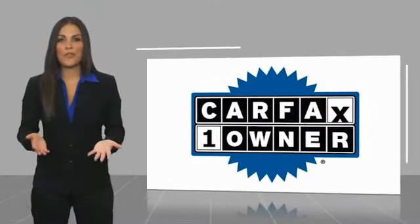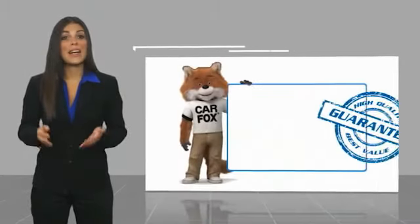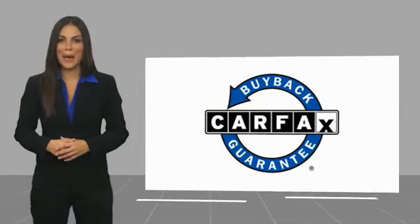This is a one owner vehicle with a CARFAX vehicle history report. Be sure to find a complimentary copy of this report online or contact the dealership. This vehicle qualifies for the CARFAX Buy Back Guarantee.